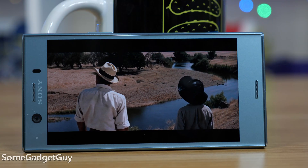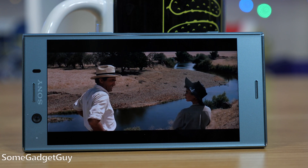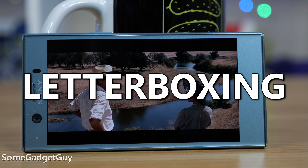When you use the wrong term, you sound kind of, you know. Right to the point: if there are black bars on top of and underneath the video you're watching, that's called letterboxing.